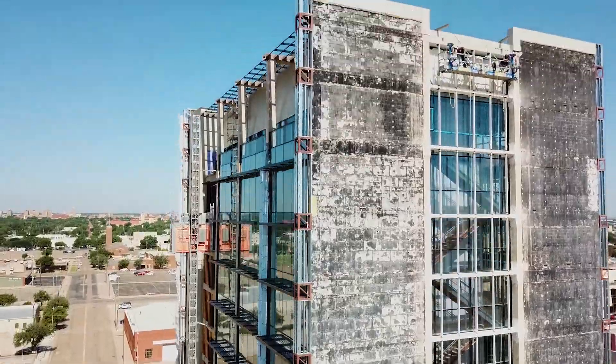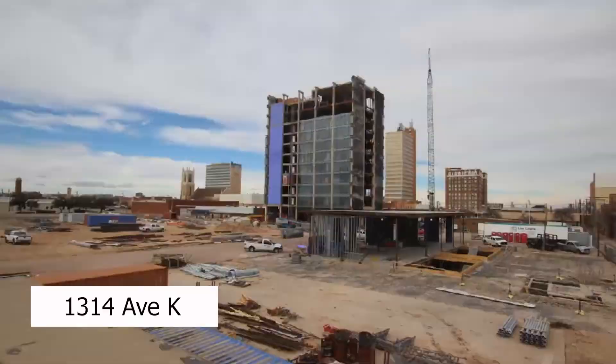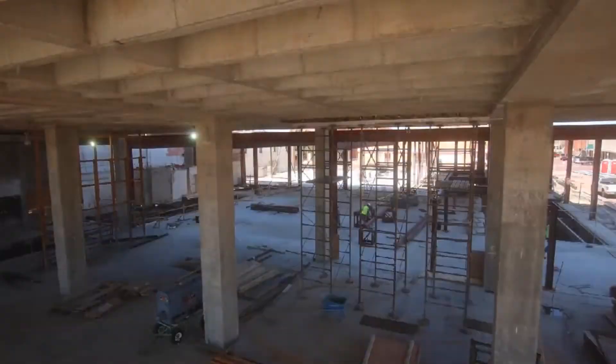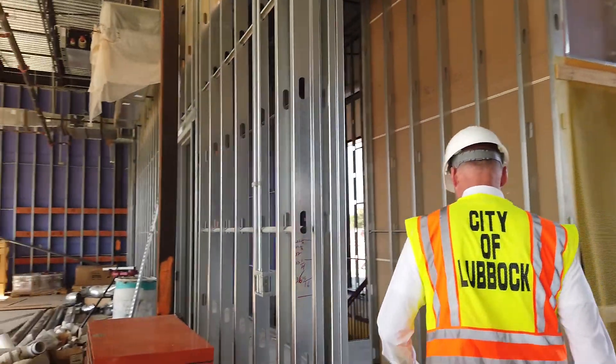You've seen it — nearly two years of construction and work rising 11 floors over downtown Lubbock. Now just months away from its completion, we'll take you inside the progress of Citizens Tower.